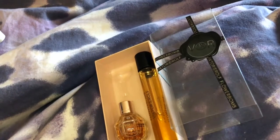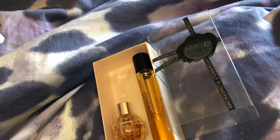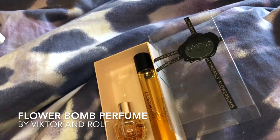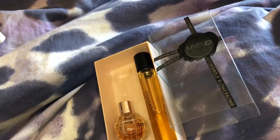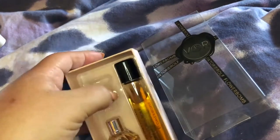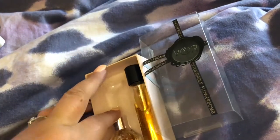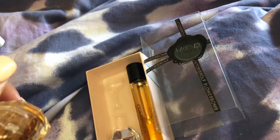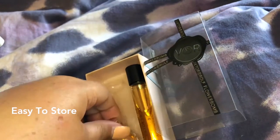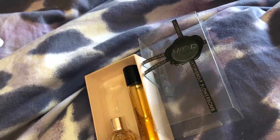Hello there, beautiful people! Today I am taking a look at the Victor and Rolf Flowerbomb travel duo. I'm missing my little funnel, which is what you use to get this perfume into this little travel companion. It's a travel duo by Victor and Rolf, which is really nice.